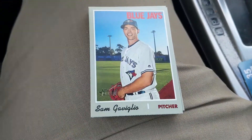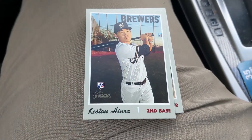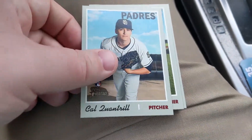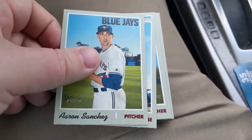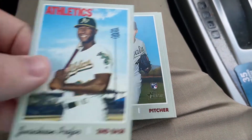Cy Young Award winner Jacob deGrom. And we're back to base — Keston Hiura! That's a good one; I don't have this card. I actually left him out when I was counting the rookies, so that's definitely a good one to get. Cal Quantrill as well. Really happy about Keston Hiura — between him and the Trout, we may have made our money back on this box.